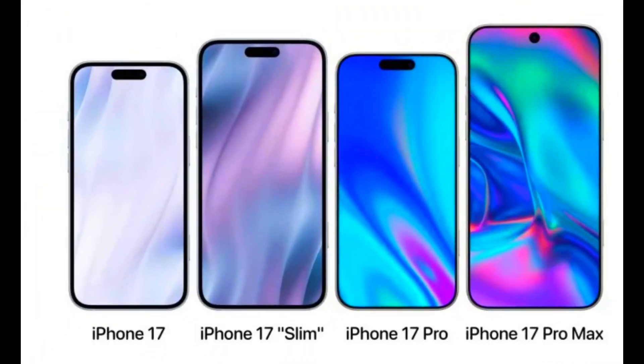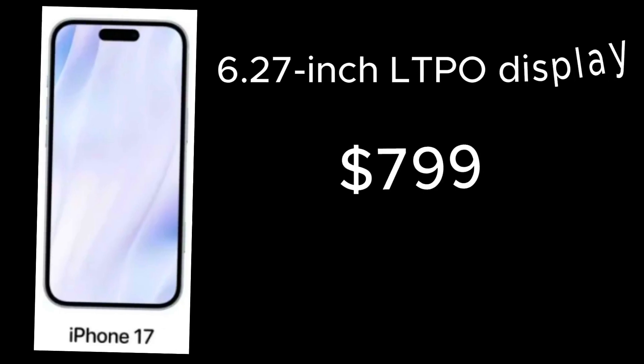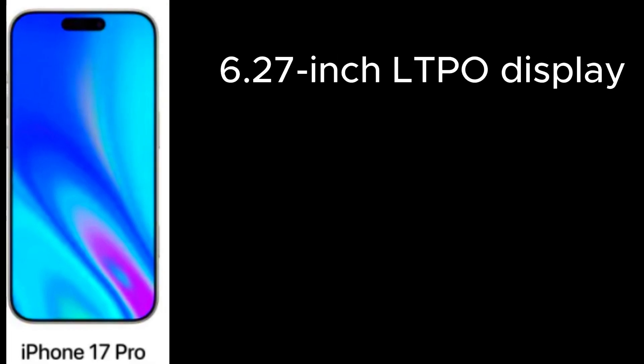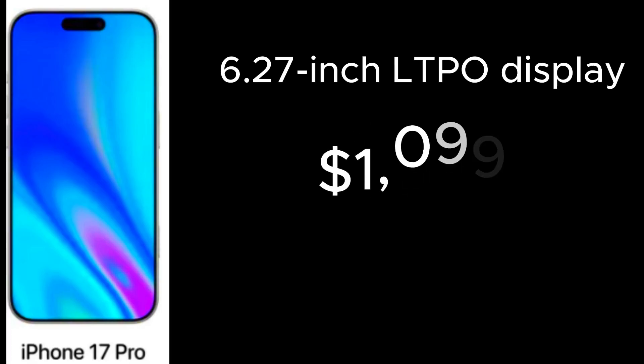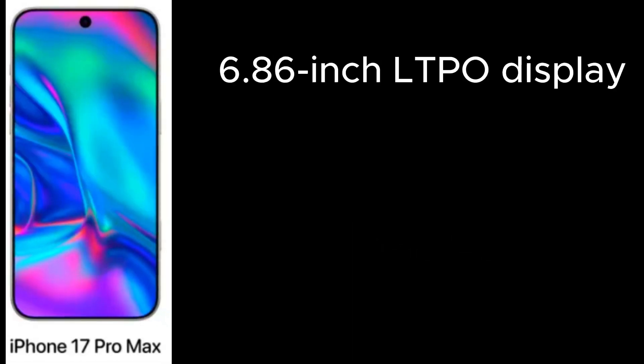The iPhone 17 will have a 6.27-inch LTPO display and will be priced at $799. The iPhone 17 Pro also features a 6.27-inch LTPO display but comes with more advanced specs and a price tag of $1,099. The iPhone 17 Pro Max will have a larger 6.86-inch LTPO display and will be priced at $1,199.